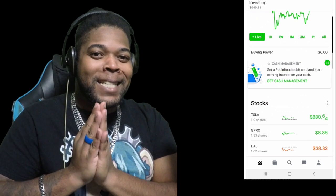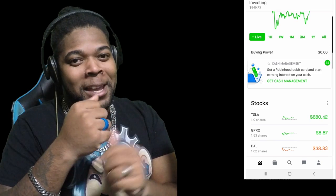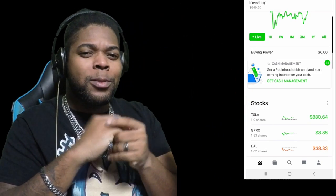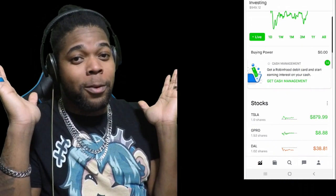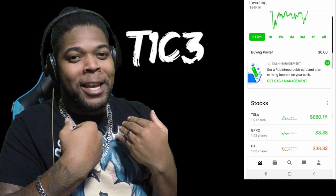Again, my name is Tice — T-I-C-E, S-O-D-M-G. Make sure to leave a like on this video and help a brother out by going in the description down below and subscribing to some beautiful music on Spotify, or any platform really. T-1-C-3 is how you find me. My name is Tice and I'll see y'all next time right here on Element TV. Peace.